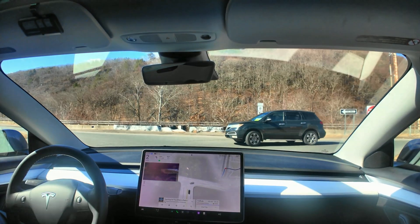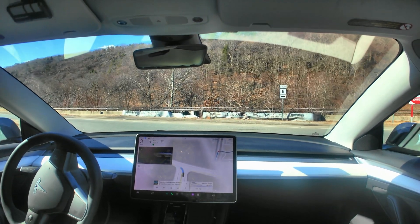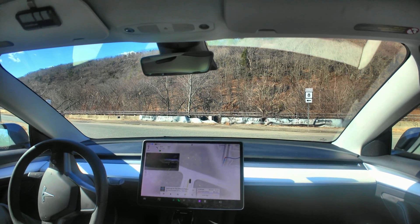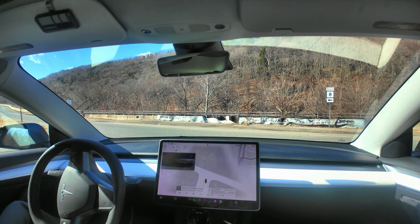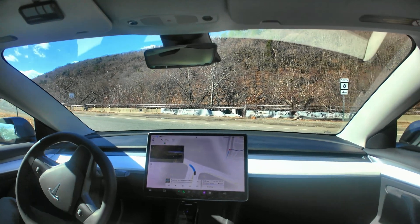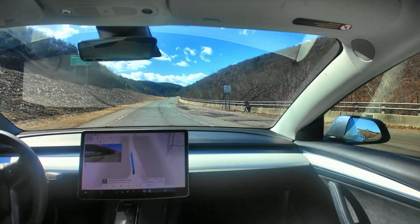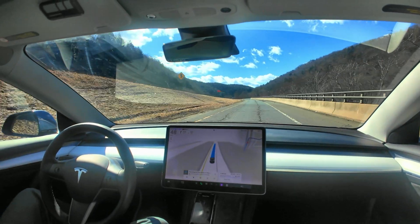It won't go much over, like, maybe 67 or 68 miles an hour. And as you can see, it's hesitating a little bit here when there's absolutely no vehicles around. Not quite sure why it's doing that. So there are still some bugs in this version, and I'm not quite sure what's causing that.